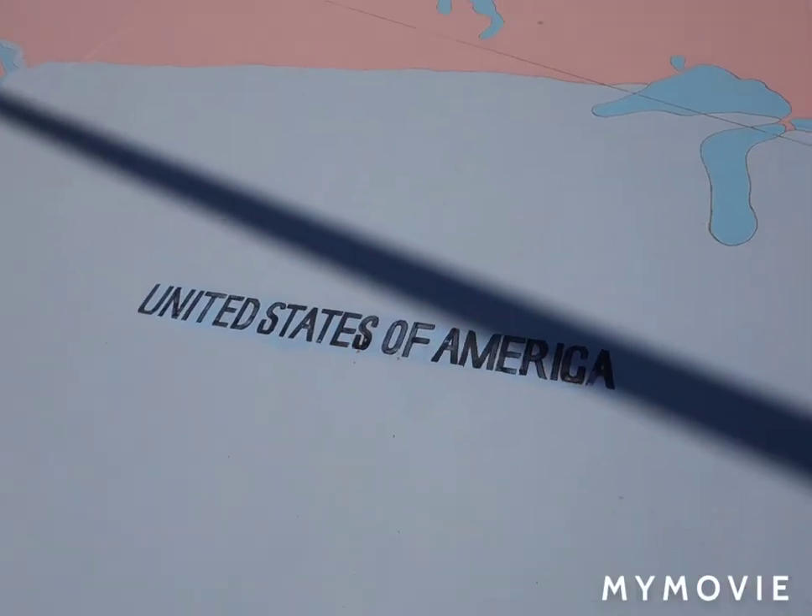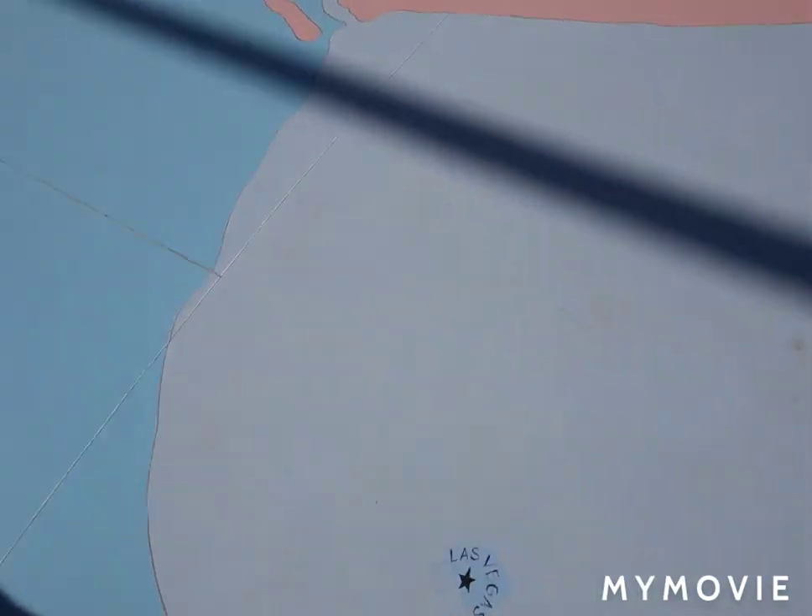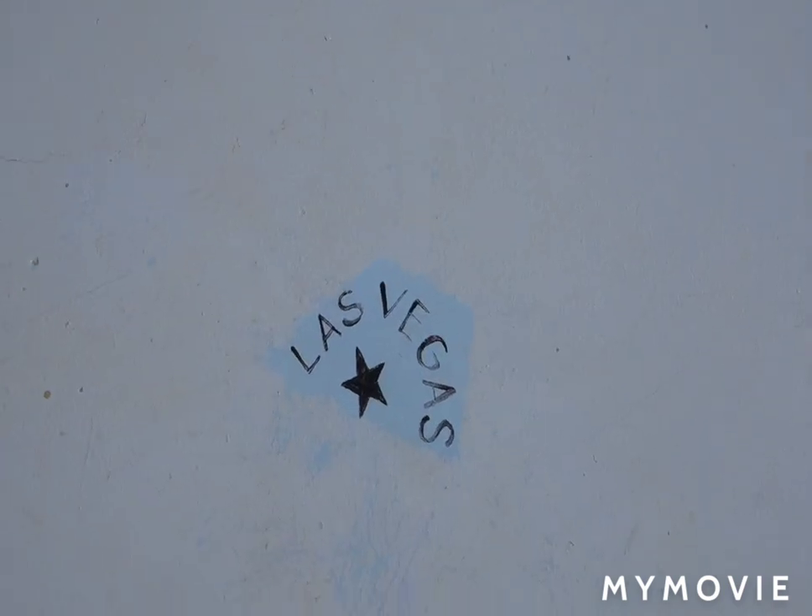'Virtus et perseverancia' — something about perseverance. 'United States of America. Peace.' There we go. We're right about — look at that — Vegas, baby.